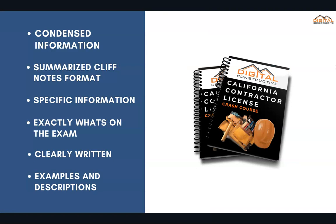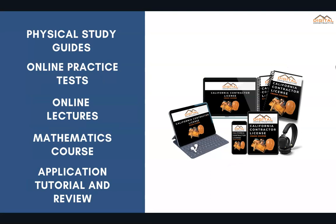What we've done is taken all of the information you're going to need to know and condensed it into summarized cliff note formats with the most specific information on the C-21 exam, clearly written out with examples, descriptions — everything from the most basic aspects of the demolition trade all the way to the most advanced concepts. The course comes in either physical study guides or e-books. You'd get online practice tests, online lectures, mathematics courses to make sure your math is tight and you're prepared for those quick math questions, and of course all our programs come with an application preparation tutorial and review to ensure your application is filled out correctly before you send it off to the CSLB.